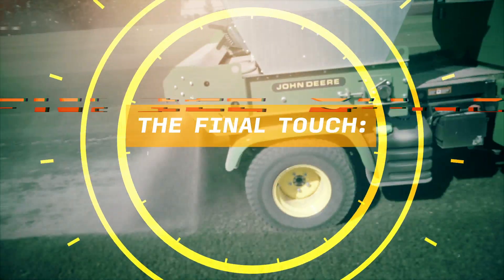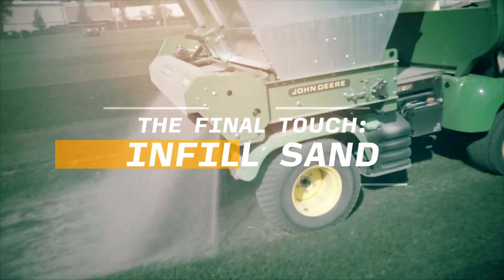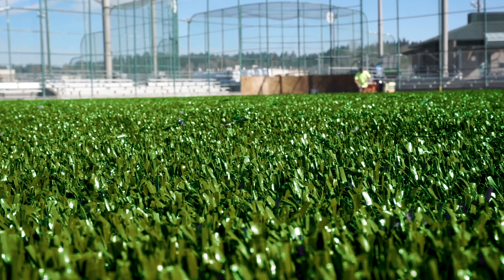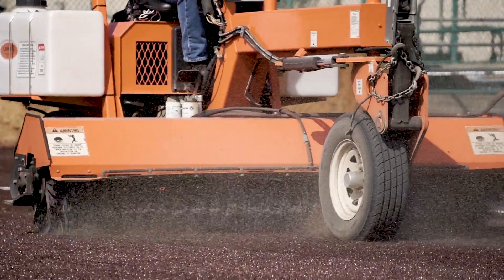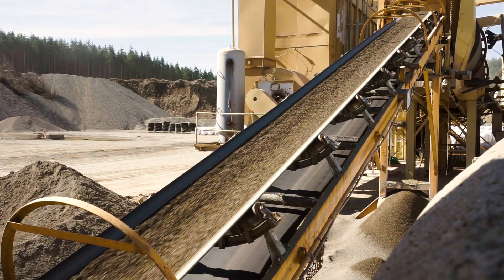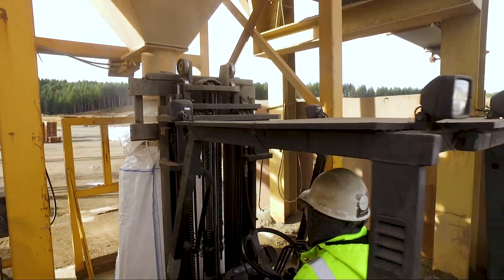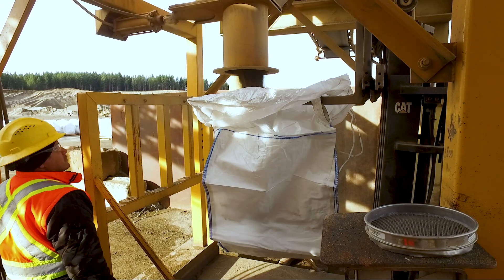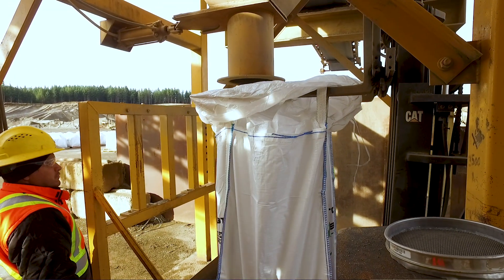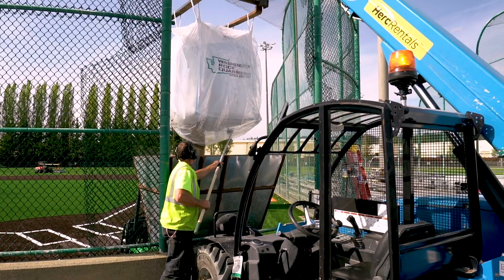Although the player nor the public really sees the sand that's in the synthetic turf, its characteristics create a safe surface without anybody really knowing. One of the reasons we use Washington Rock for our sand is because it meets the high-quality standards that we demand. They have the capability to QC all the materials, dry it, bag it, and deliver it to the site. When we add it to the rest of our materials, it creates the best possible playing surface.